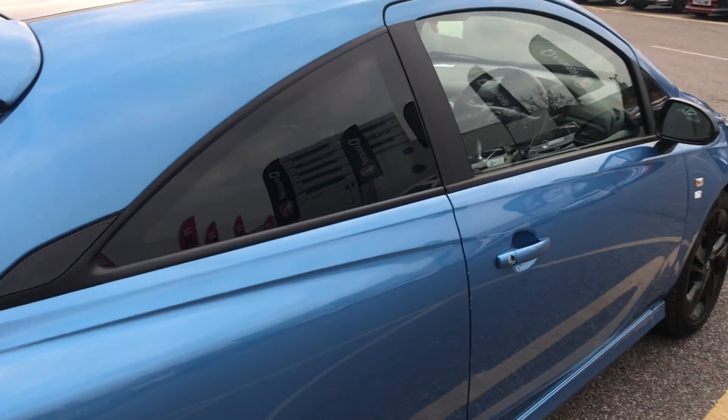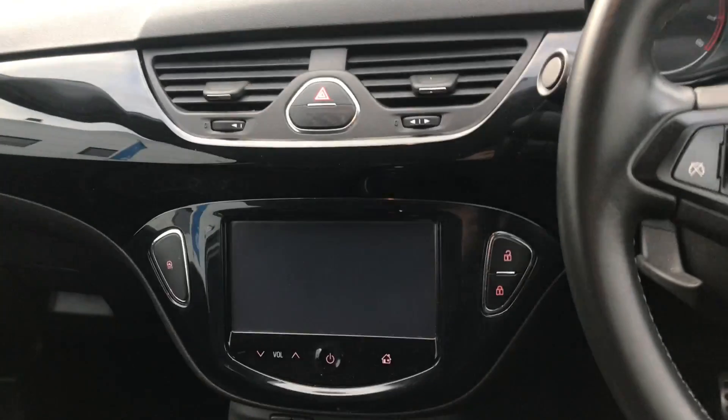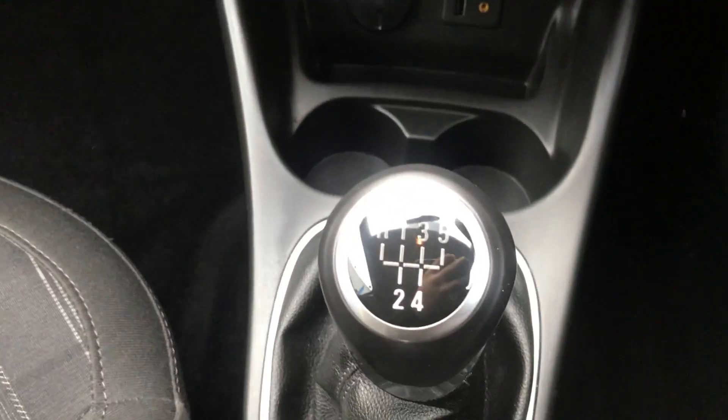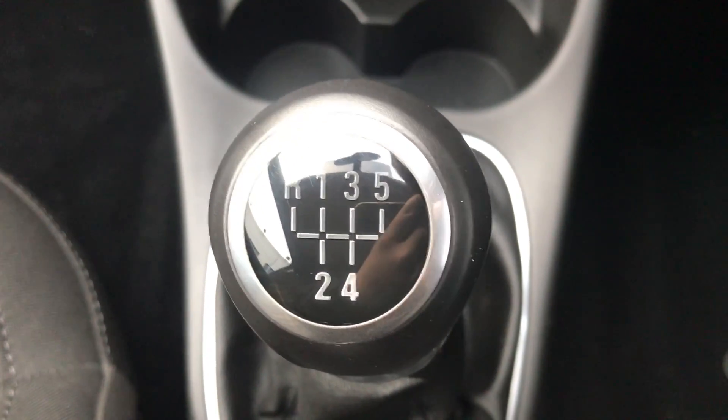Before we do, if you have a look in the rear windows you can see that you have your periphery glass, and this is the three door version of the Vauxhall Corsa as well. Sitting down inside, you can see that you have your manual five speed gearbox to go along with that 1.2 litre petrol engine.